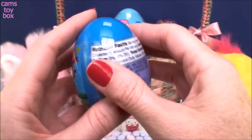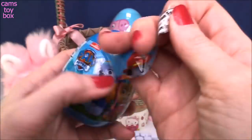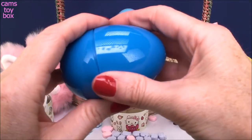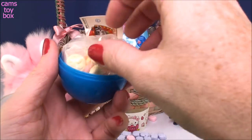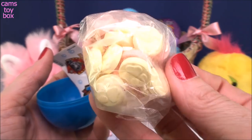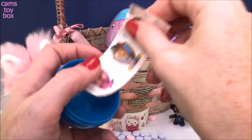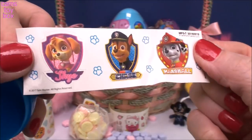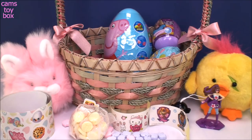Oh, here's a Paw Patrol egg. I don't even remember putting this one in there. It looks like more candy and these ones have little paw prints on them, just like our Shopkins ones and our Hello Kitty ones. And you get three stickers — one of Skye, Chase, and Marshall. So we got lots of stickers here today.